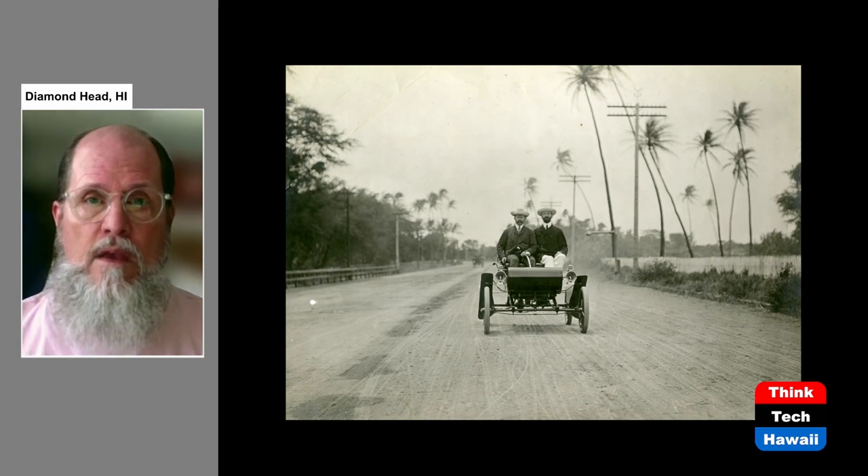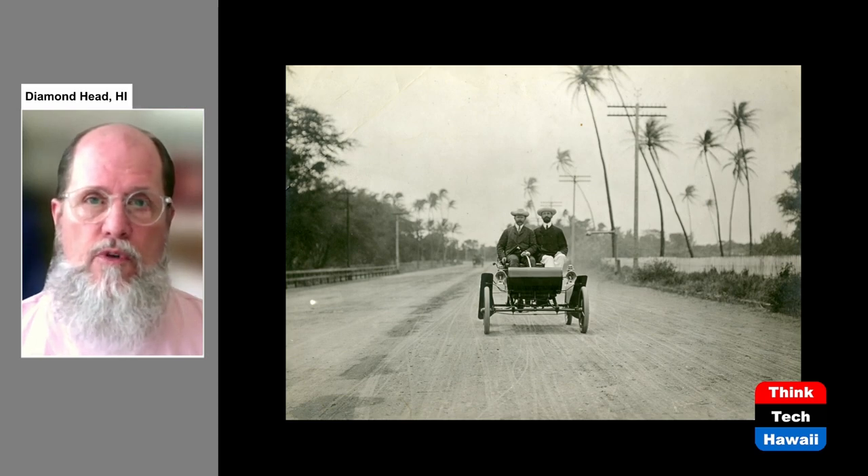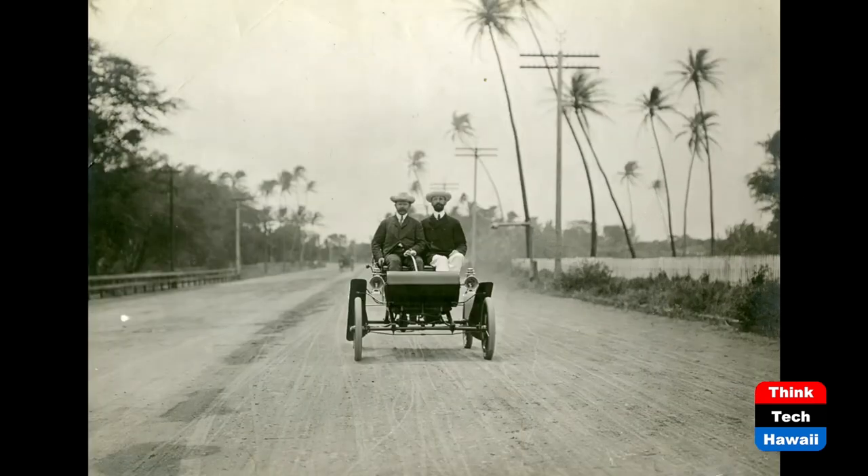We're starting with this picture today, which I ended with the last program. This is a very early photograph of a very early automobile on Kalakaua Avenue in Waikiki, probably taken about 1905. This is an Oldsmobile — the first very popular car before the Model T — and the first car that really began to sell in any particular quantities in the United States.